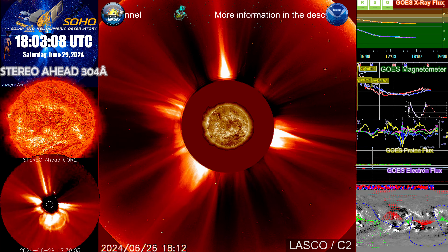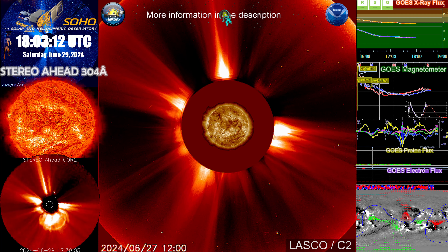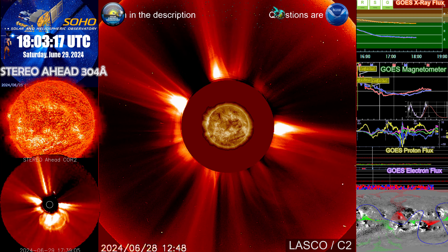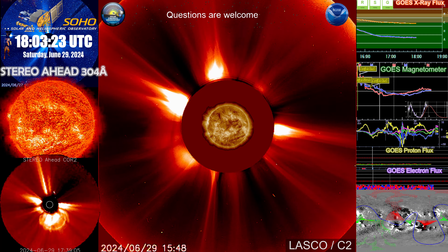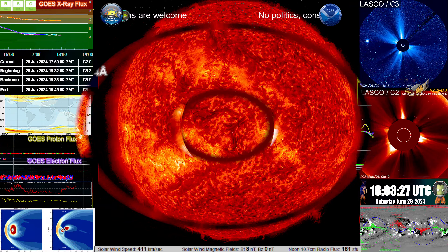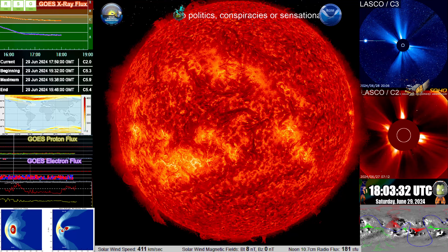I looked into it, trying to find out what we missed, because I didn't see anything of that nature. I saw multiple solar storms, but I didn't see anything that was significant enough to be such an event. But I did make a video of what sent the storm, which was on the 25th, and I'll pull that up here in a moment.